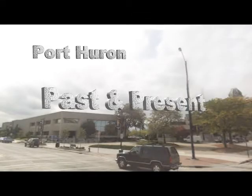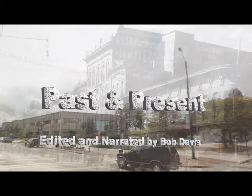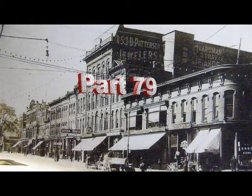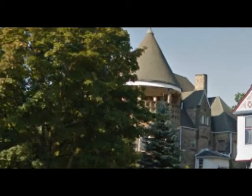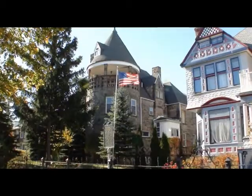As we continue going south on Military Street, looking at some of the homes that are still there and some of the occupants that were in those homes over the hundred-year period, we come to this next house that was right next to the Davidson House. It's pretty hard to see when you're dependent on Google because of all the trees, but here's a little better picture here.